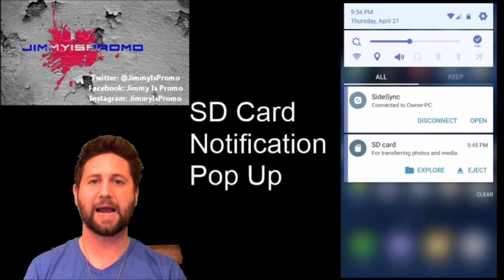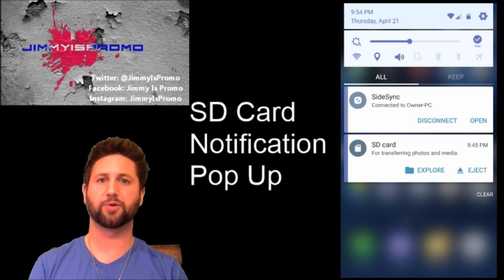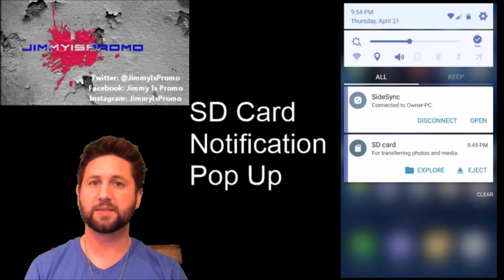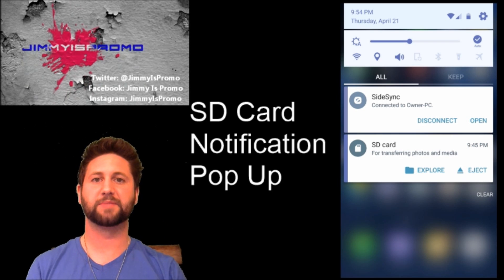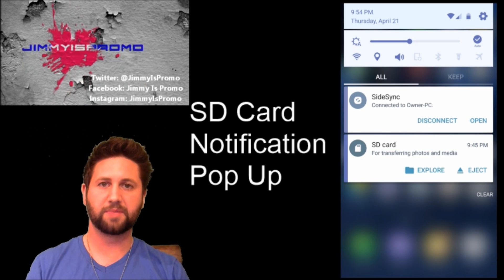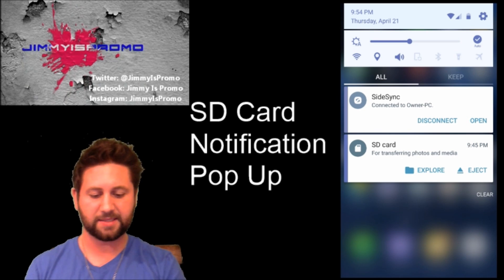Usually this only happens or pops up right when you turn on the phone — that is normal to swipe it off. But for some of us it's happening several times a day. For me, it happened about three to five different times a day, and this was very recent. Then I noticed different ways that you'd be able to kind of stop it and not see it on the lock screen.